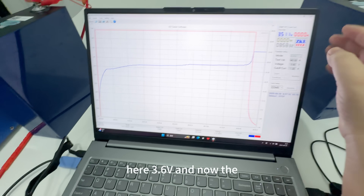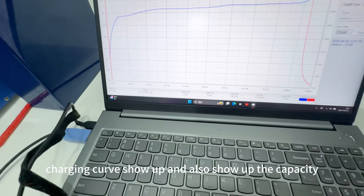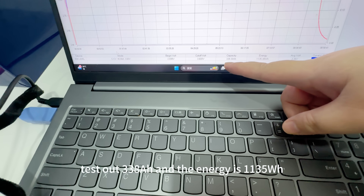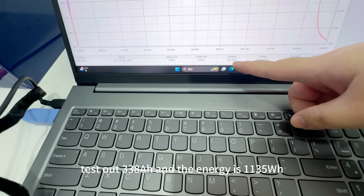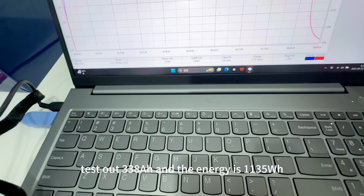Here, 3.6V. Now the fully charging curve shows up and also shows the capacity. Test result: 338mAh, and the energy is 1135 Watt-hours.